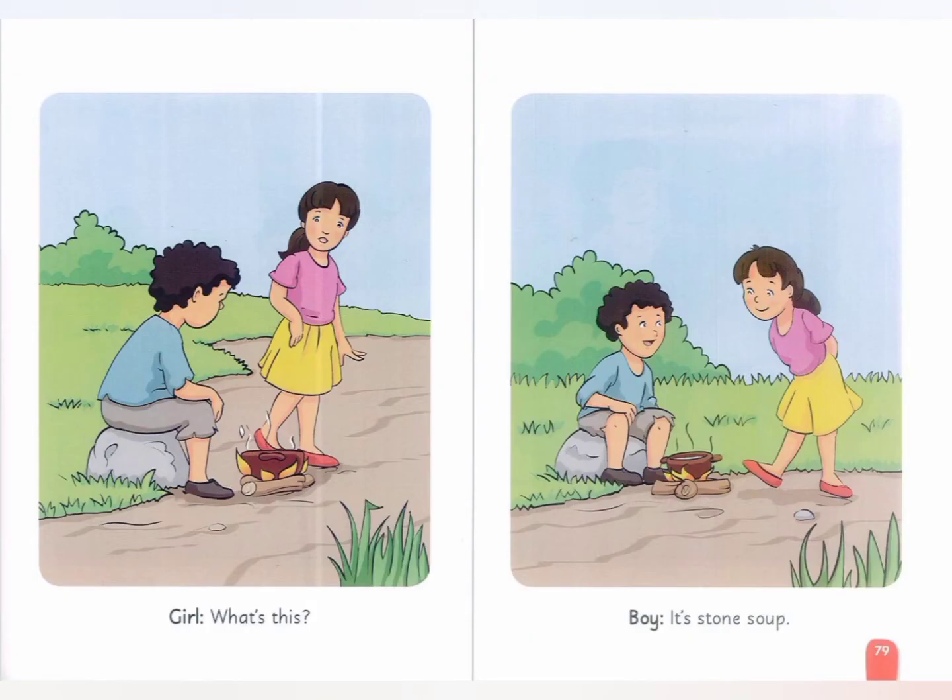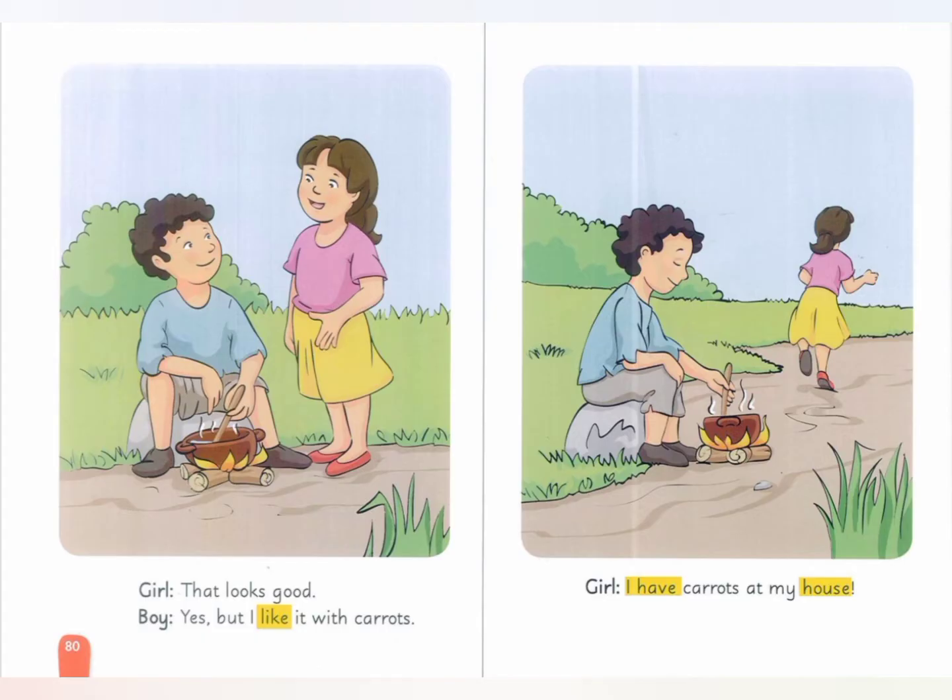What's this? It's stone soup. That looks good. Yes, but I like it with carrots. I have carrots at my house.